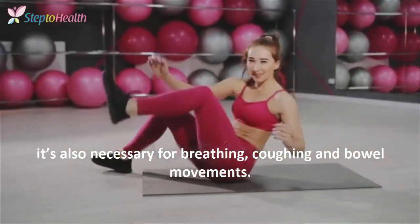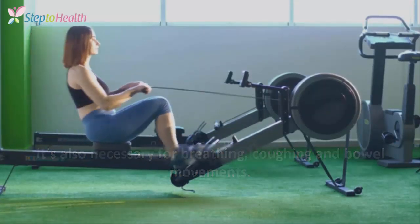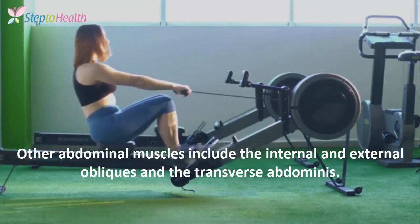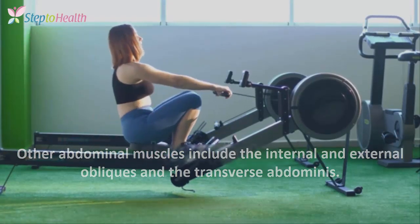It is also necessary for breathing, coughing, and bowel movements. Other abdominal muscles include the internal and external obliques and the transverse abdominis.